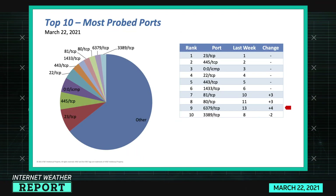Let's look at the internet weather for this week, March 22nd. This is the top 10 most probed ports — the sheer volume of scanning activity irrespective of how many individual source IPs are scanning. A single device could scan billions of IP addresses, and it counts those billions rather than just one IP doing it.